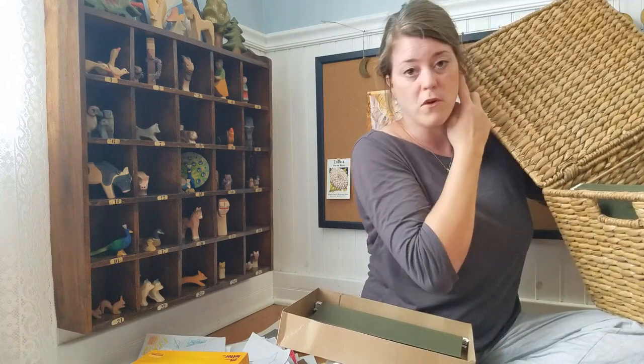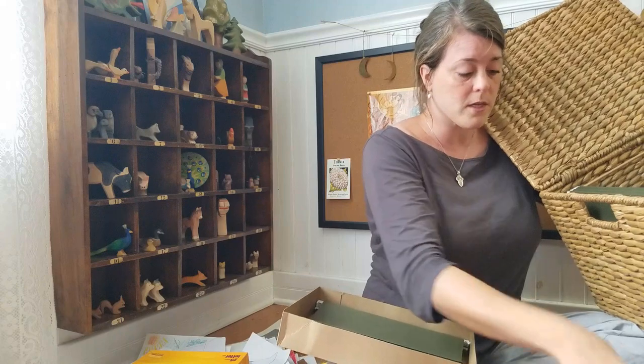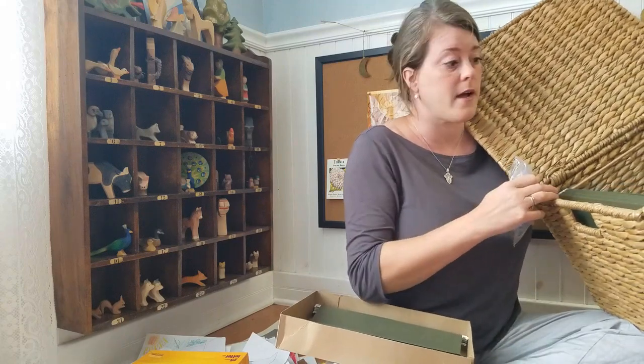There's plenty of room for a lot of things. This will really help me organize, I think, for our entire school career.